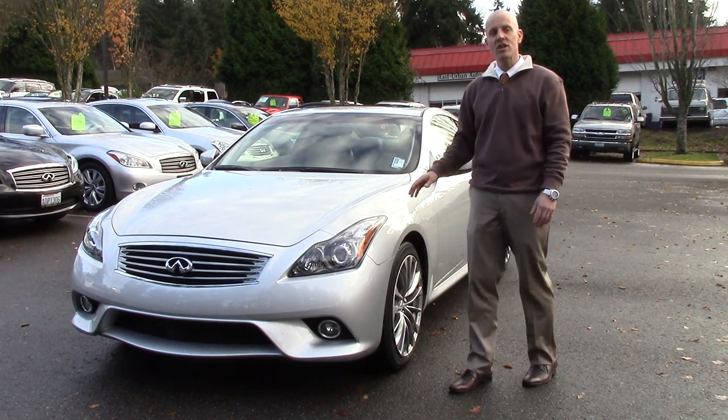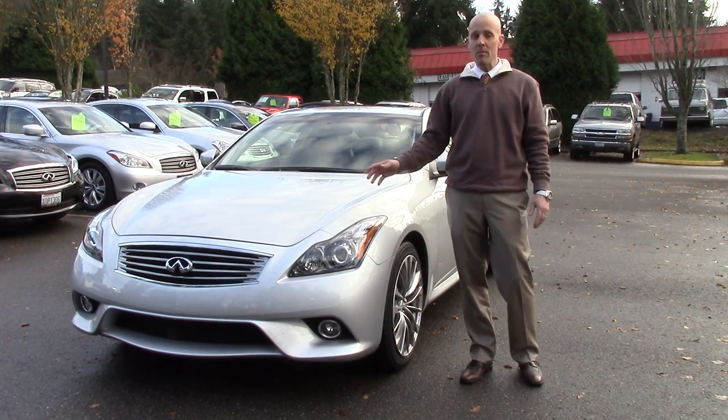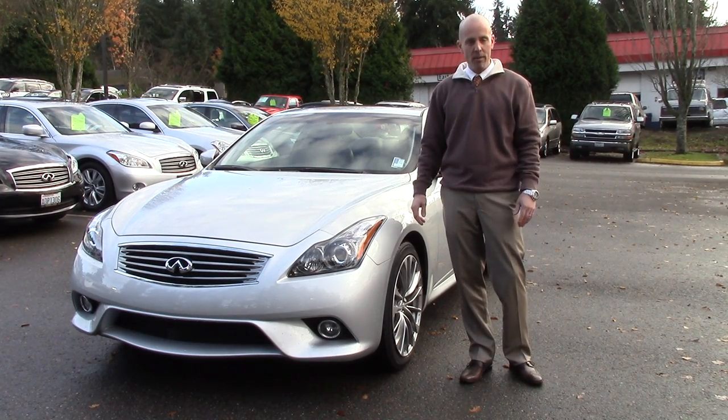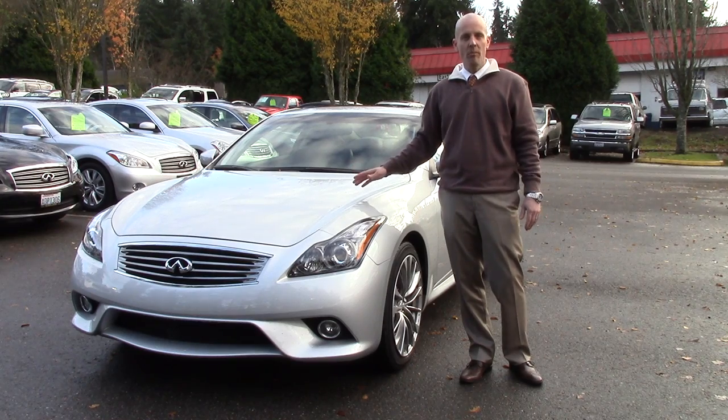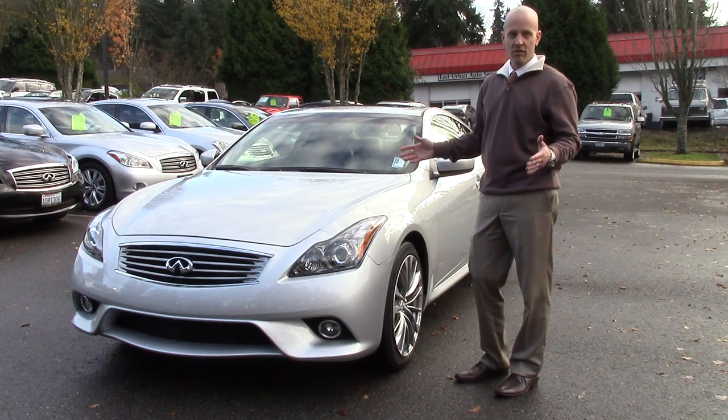It was just traded in and it still looks exceptional. Great color combination — it's that brilliant silver we call liquid platinum on graphite, which is black leather interior. It's a premium package, navigation package, sport package — this one has it all. The G37, if you don't know much about G37s, is one of the most powerful cars in its class.